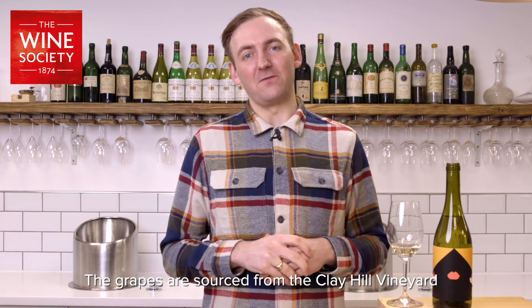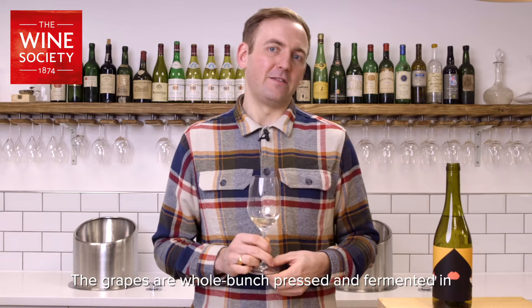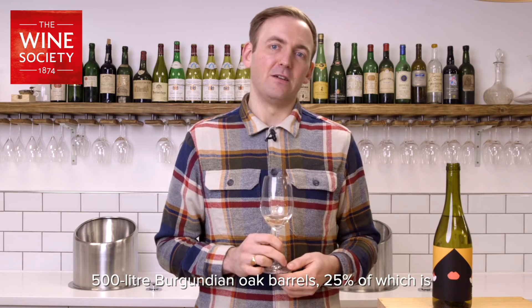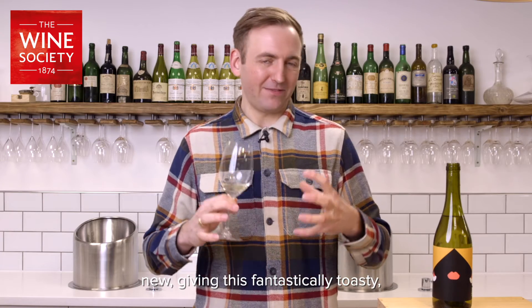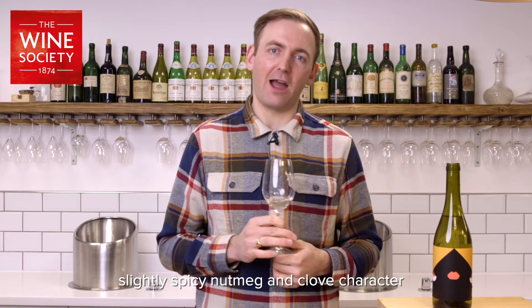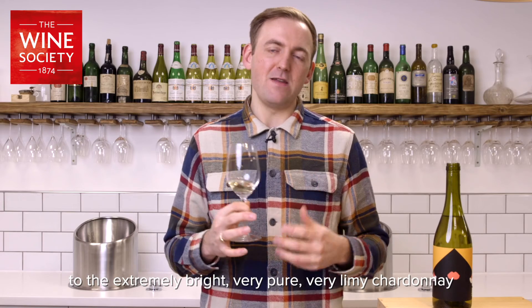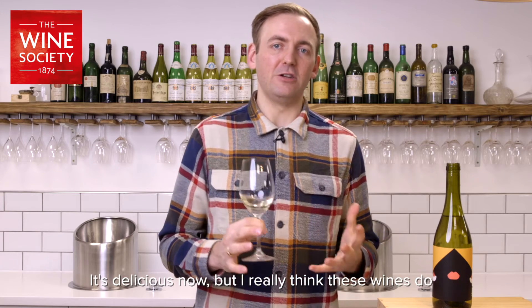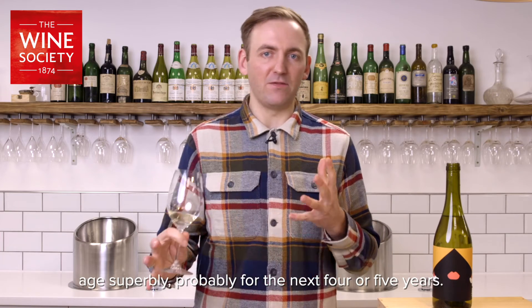The grapes are sourced from the Clay Hill Vineyard in Essex and the wine is produced in London. The grapes are whole bunch pressed and fermented in 500 litre Burgundian oak barrels, 25% of which is new, giving this fantastically toasty, slightly spicy nutmeg and clove character to the extremely bright, very pure, very limey Chardonnay at the core of this wine. It's delicious now, but I really think these wines do age superbly, probably for the next four or five years.